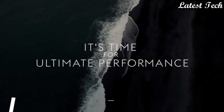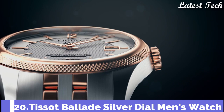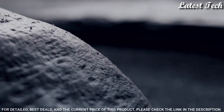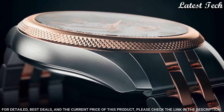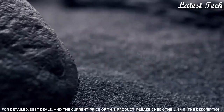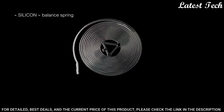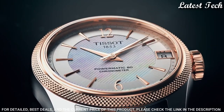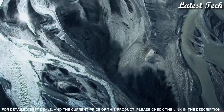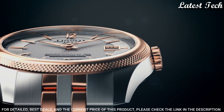Number 20: Tissot Ballade Silver Dial Men's Watch. Rose Gold PVD Stainless Steel Case with a Two-Tone Stainless Steel Bracelet. Fixed Rose Gold PVD Bezel. Silver Dial with Rose Gold Tone Hands and Index Hour Markers. Dial Type: Analog. Automatic Movement. Scratch-Resistant Sapphire Crystal. Pull-Push Crown. Round Case Shape.